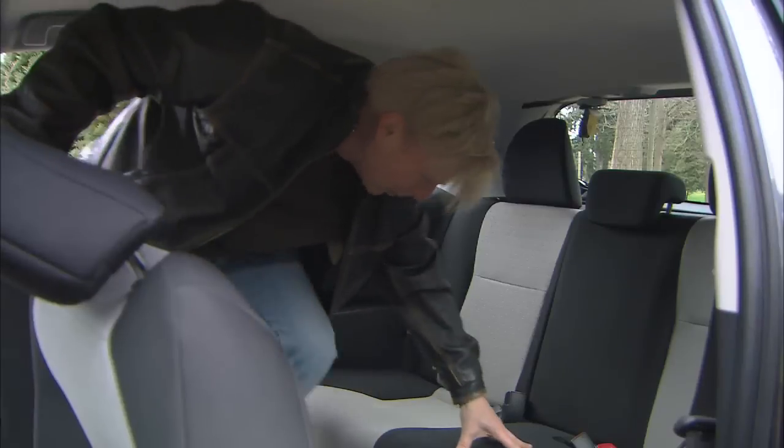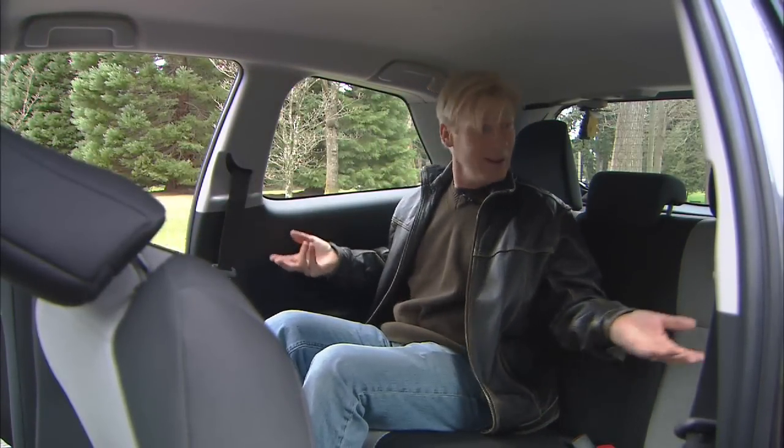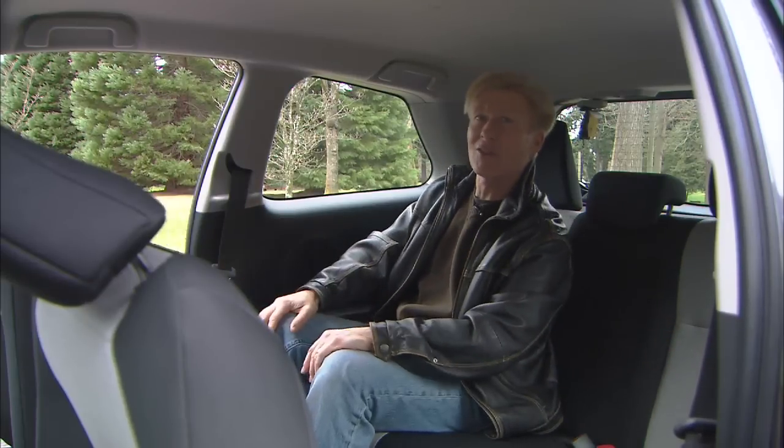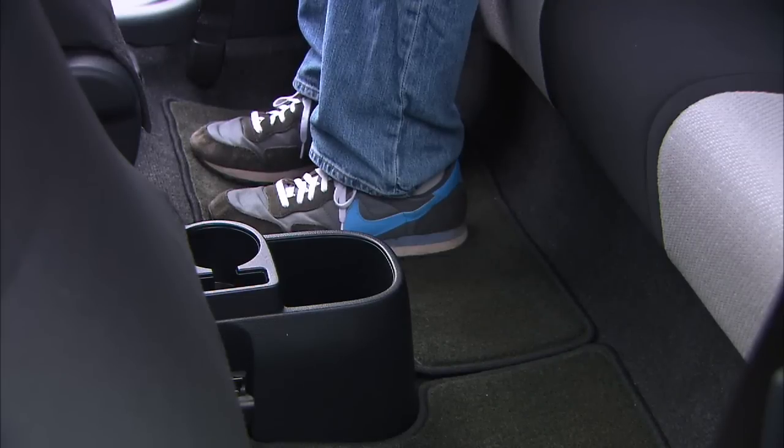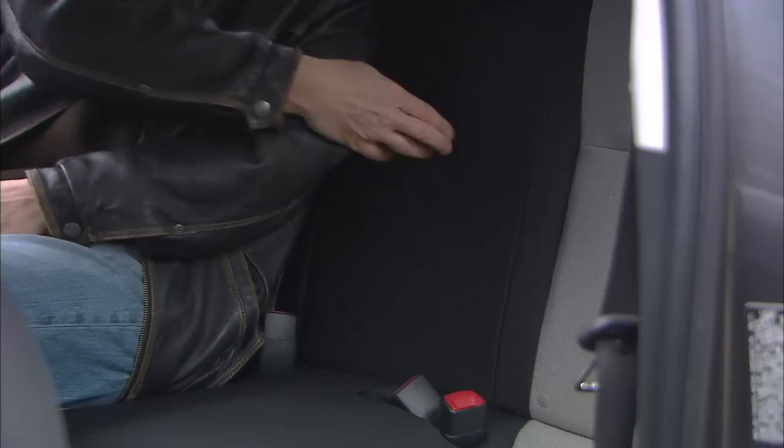Yaris is available with two extra doors to make entry and exit back here easier. There's a surprising amount of room — belts for three, and two average-sized adults should be comfortable. Foot room is okay. Here are those floor mats I was mentioning earlier. No armrest or power port, and there's one seat pocket.